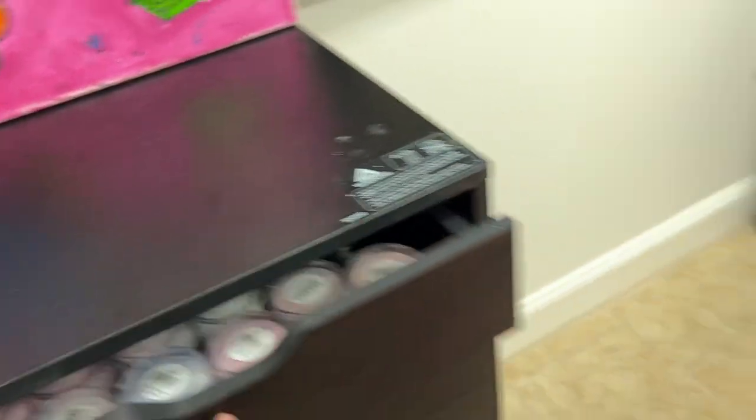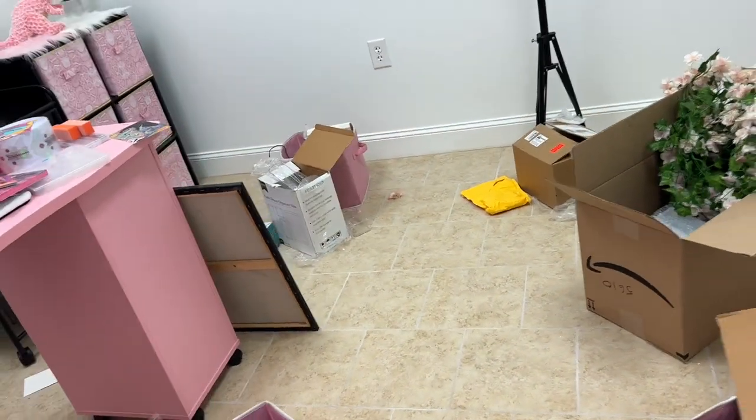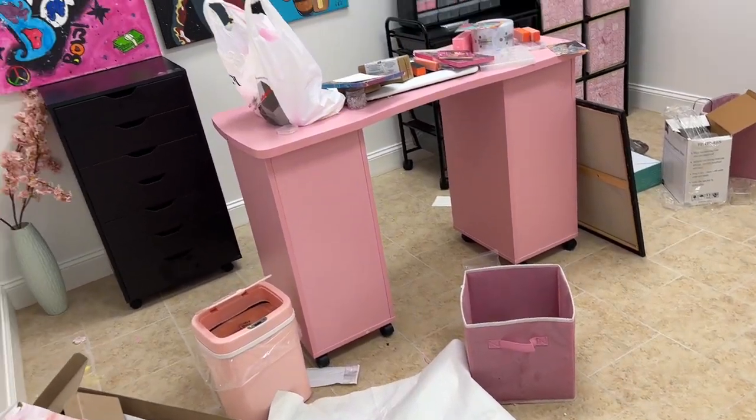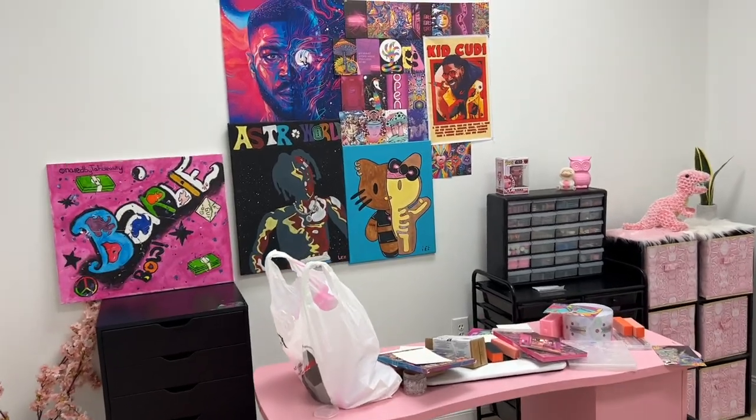Right over here we have another one of my nail dressers, and this one is strictly just acrylic powder from top to bottom. I do still have a little bit of space but I did not want to make the drawers too heavy — I had one before and it was breaking because of too much weight.